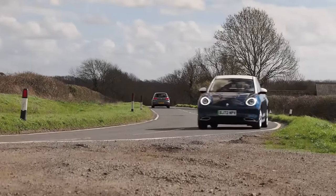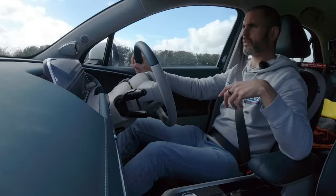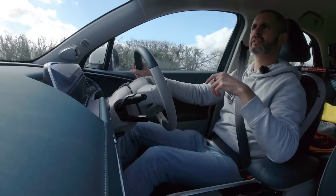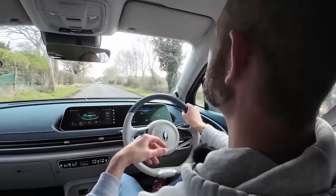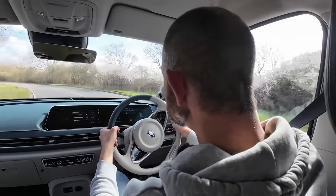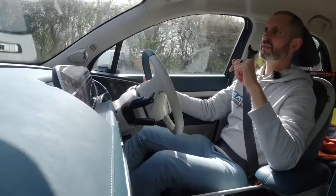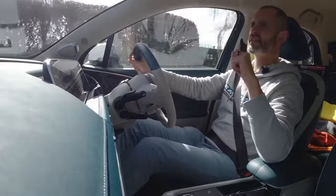On rough, undulating, patched-up roads like these the comfort level on the Funky Cat is really good — it rides in quite a mature way. It's only when you get into the real twisty stuff that I think legacy manufacturers show their experience more. The damping is on the softer side; it's very comfortable but does get a bit unsettled and starts to skitter when the roads get complicated.